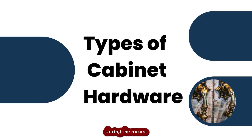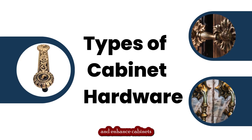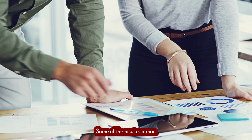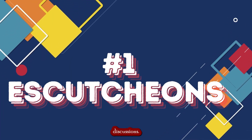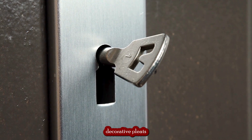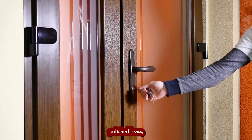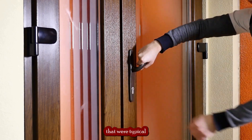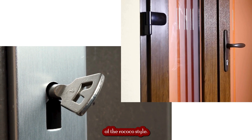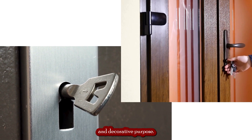Cabinet hardware during the Rococo period in France was typically made up of a variety of different pieces used to adorn and enhance cabinets and other storage furniture. One of the most common types was escutcheons — decorative plates used to cover the keyhole of the lock. They were typically made from highly polished brass, bronze, or pewter, and featured intricate Rococo designs. Escutcheons were often shaped like a shield or a square and served both a functional and decorative purpose.